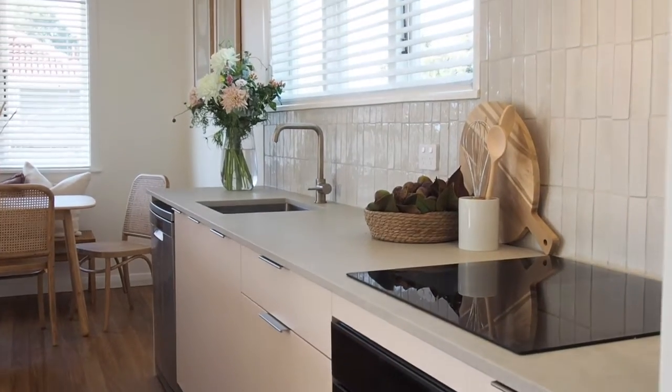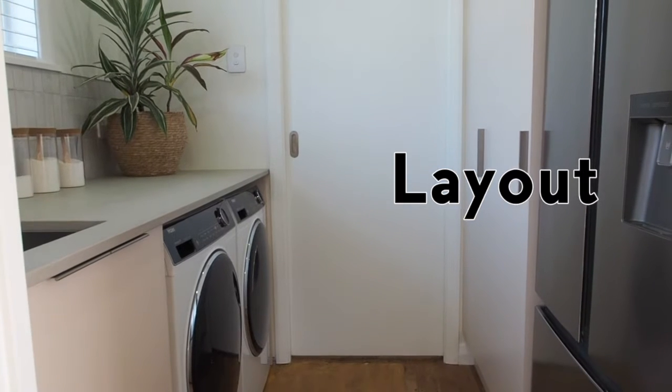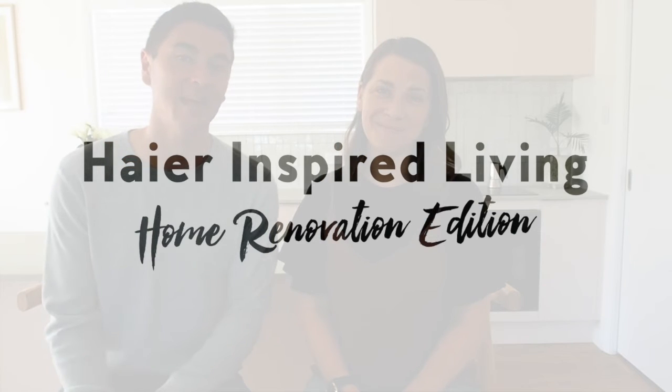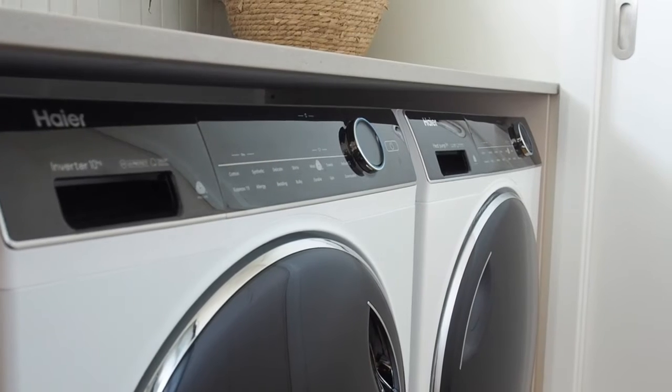When we designed and renovated our kitchen, there were three elements that were essential: layout, look, and function. And that is what Hire Inspired Living is all about. Their stylish appliances are designed and engineered to make home life happier, healthier, and smarter.